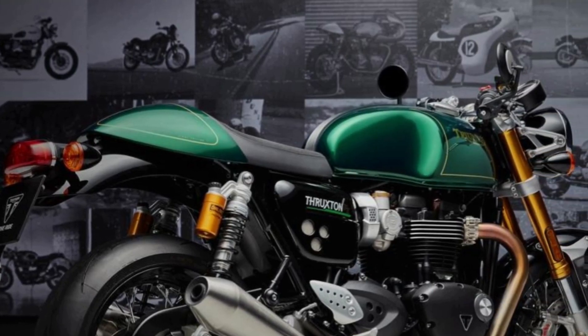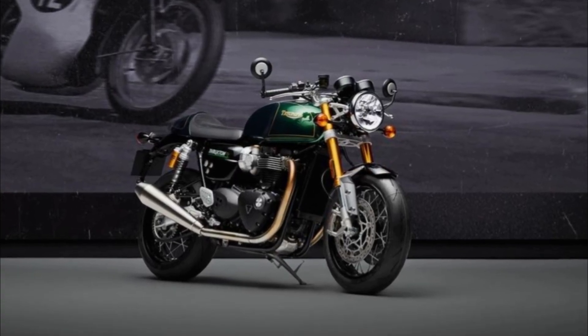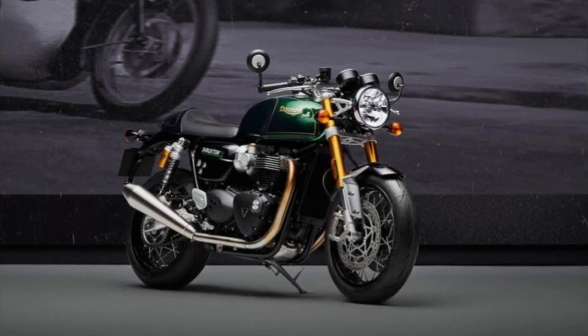An exclusive Final Edition engine emblem will also be supplied with each motorcycle, featuring a gold-finished frame and Final Edition logo.